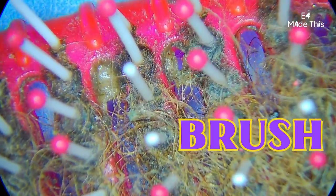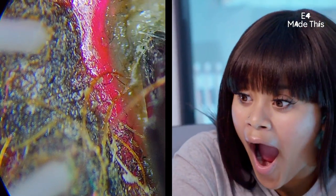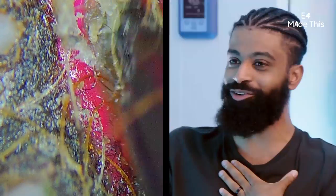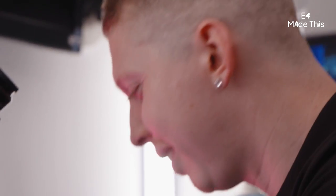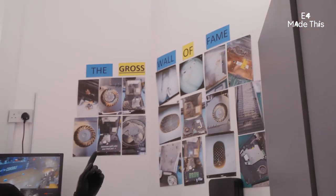So we have a hairbrush. Yes! I can explain. Can you, though? Can you? That is something I've never seen before. He's stretching it. Oh, don't pick it. That is vile. I've seen a lot of gross stuff, but I think this one has got to go on my gross wall of fame.